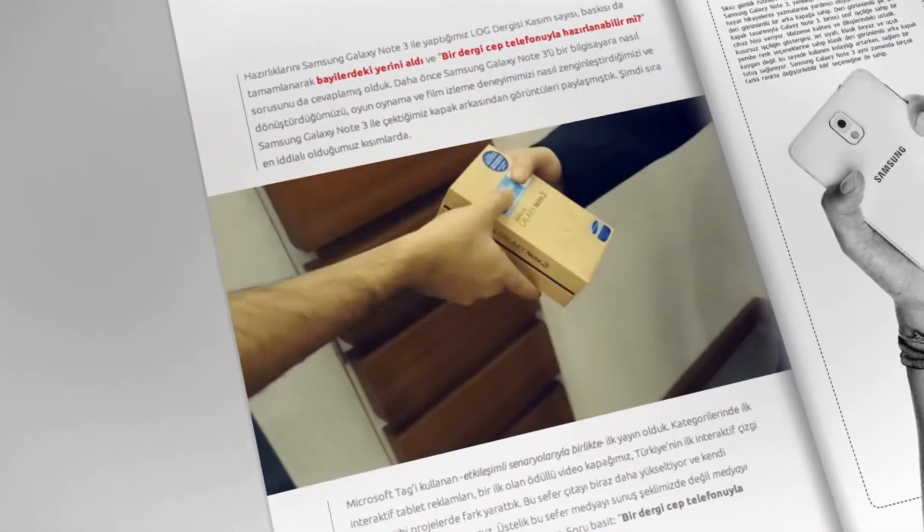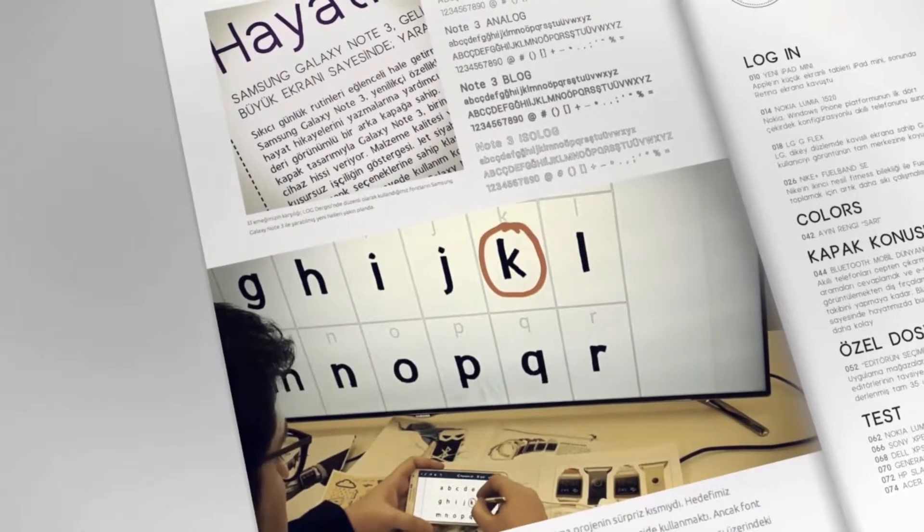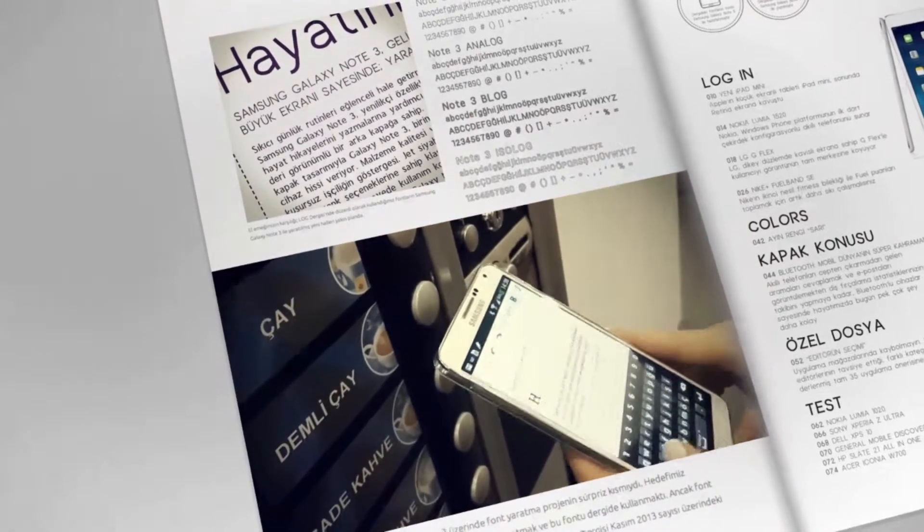From the first unboxing to the last run at print, we captured everything. It included an entire font family created using the Galaxy Note 3 and used throughout the magazine.